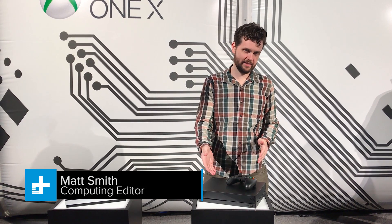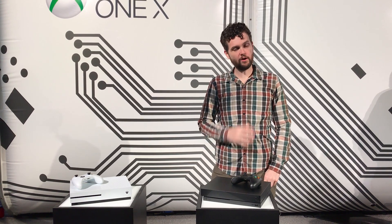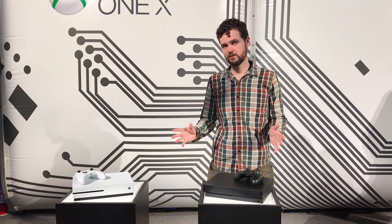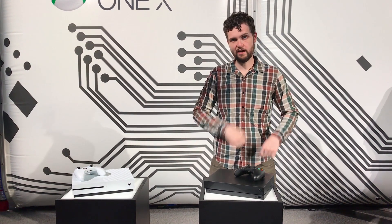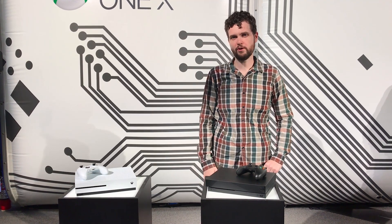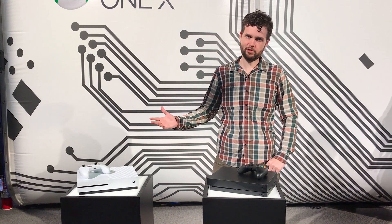Alright Xbox fans, here it is — the Xbox One X. Long awaited 4K system, right here in front of us. We've heard all the details about this from Microsoft, so now it's time to play some games on it. The question is: is this a system you're going to want to use to replace your Xbox One, or maybe you've got a PS4 or PS4 Pro and you're thinking should I get one? Well, let's take a look.